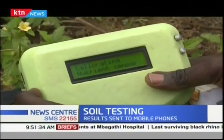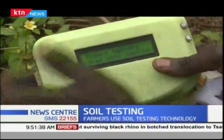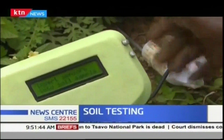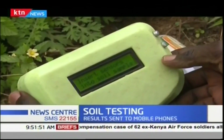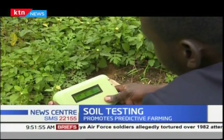The next step is soil testing using the Ujuzi kit, which, once switched on, starts by calibrating the nutrient sensors. Once it tells you to insert the soil sensors, that's when you put it in the soil. The kit uses light, temperature, and ion-selective sensors to individually detect and measure soil macronutrients.